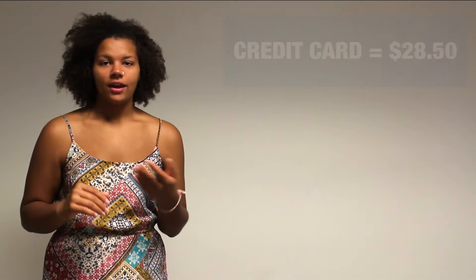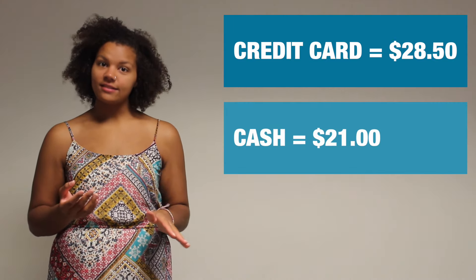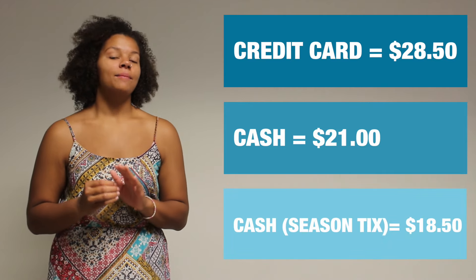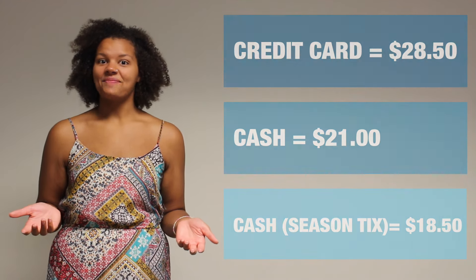Now let's recap. If you use a credit card to buy all three tickets separately, that's $28.50. If you use cash to buy all three tickets separately, that's $21. But if you use cash and buy season tickets, that will be $18.50. That's a total savings of $10, and that's a lot of money.